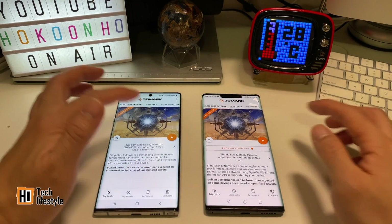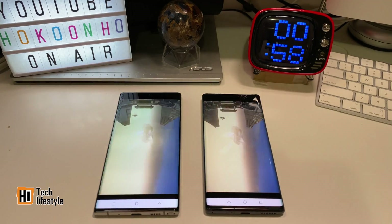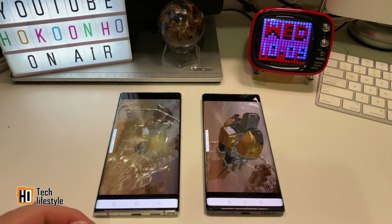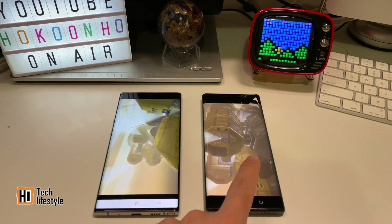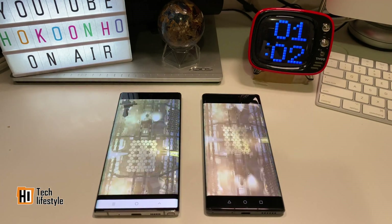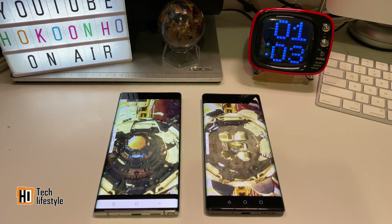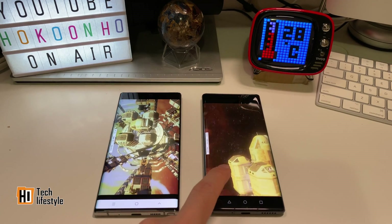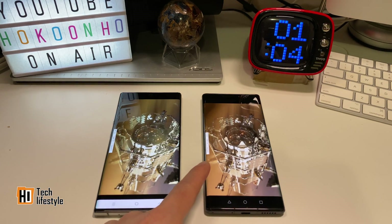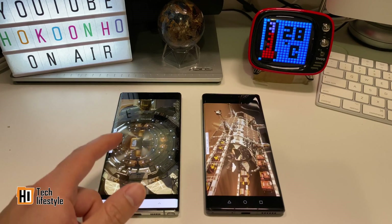Next is the 3DMark test. I can see some lags on the Huawei Mate 30 Pro, and the Galaxy Note 10 Plus starts to lag as well. However, I noticed the frame rate of the Mate 30 Pro is higher — about 21 frames per second on the Kirin 990, while it's only about 20 on the Snapdragon 855.